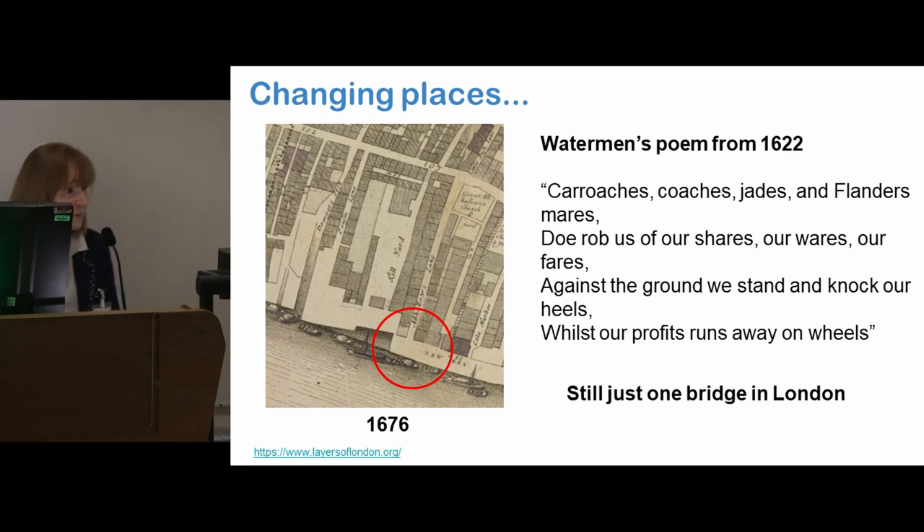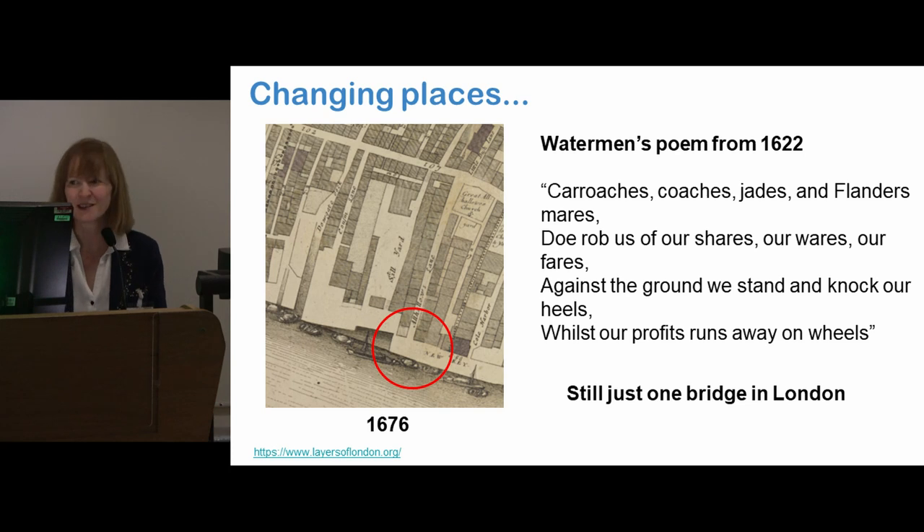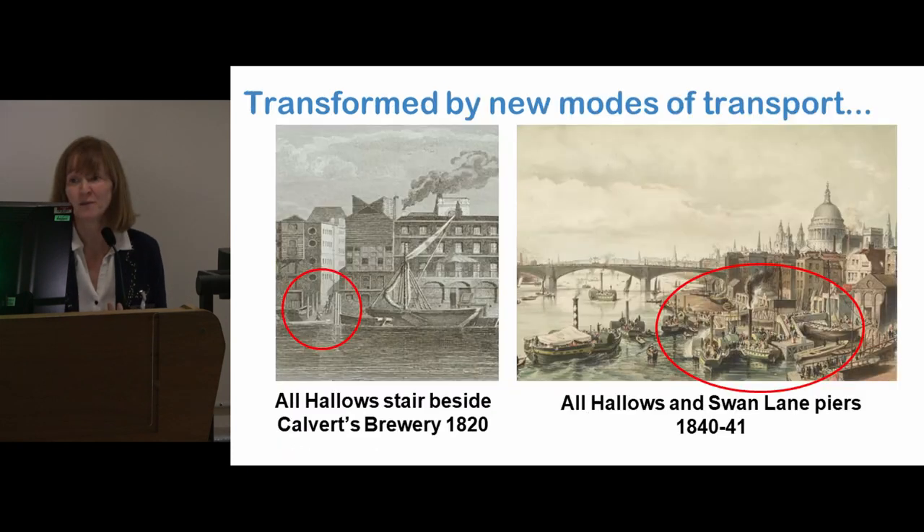For the watermen, there were so many things that threatened their livelihood — sedan chairs, coaches, hackney coaches, bridges. This poem was by John Taylor, who called himself the Water Poet, and captures so many things they were fighting against to keep their livelihood. And still just one bridge in London at this time. But of course, even the watermen couldn't hold back change.